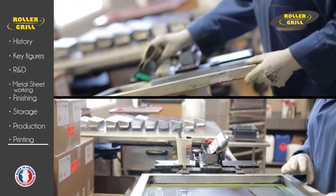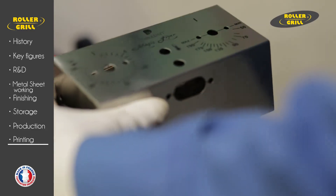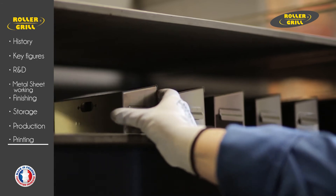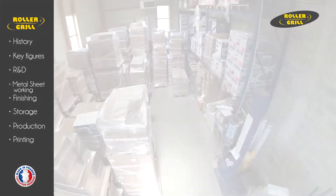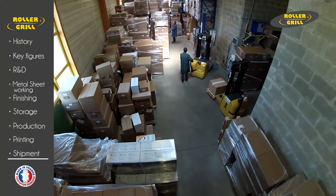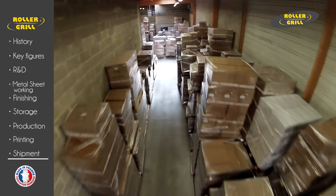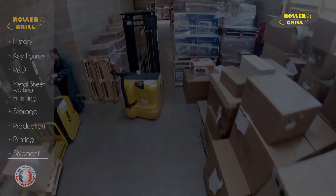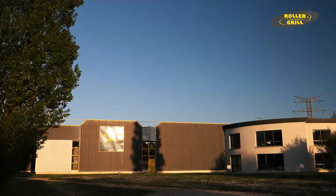Rollergrill — number one for quality and innovation. Because of the high quality of performance of the company's production units, the quality of their end products is recognized and acknowledged throughout the professional catering world. Rollergrill has instituted a technology monitoring system in partnership with the largest laboratory for French and European norms and standards, and is synonymous with a process of continual improvement and research for new materials and better performance. Rollergrill launches three or four ranges of innovative products each year, adapted to their different markets, cultural and culinary specificities.